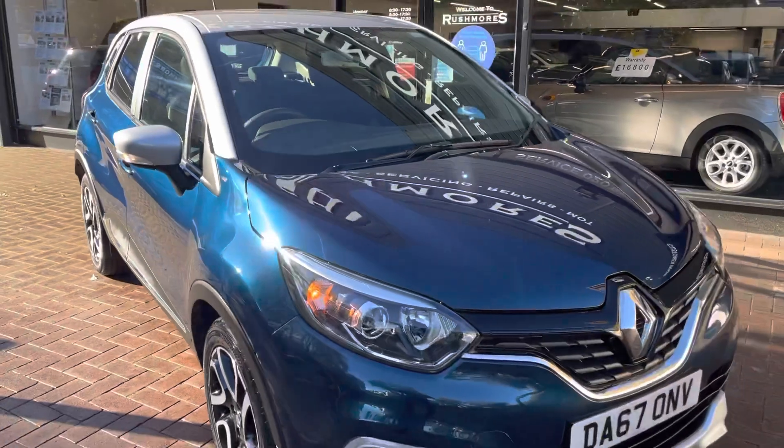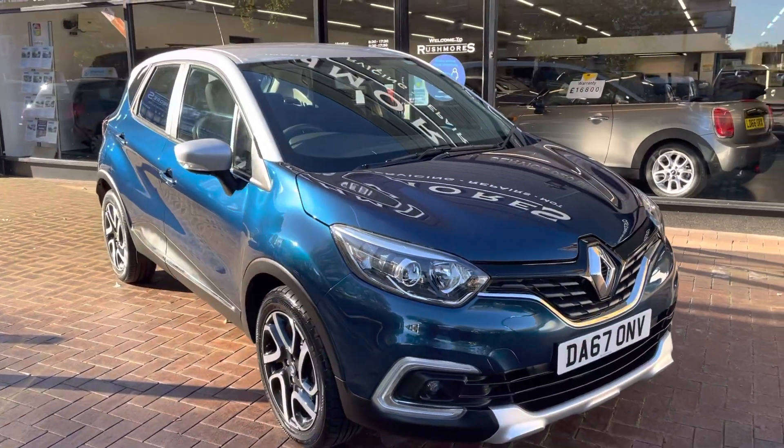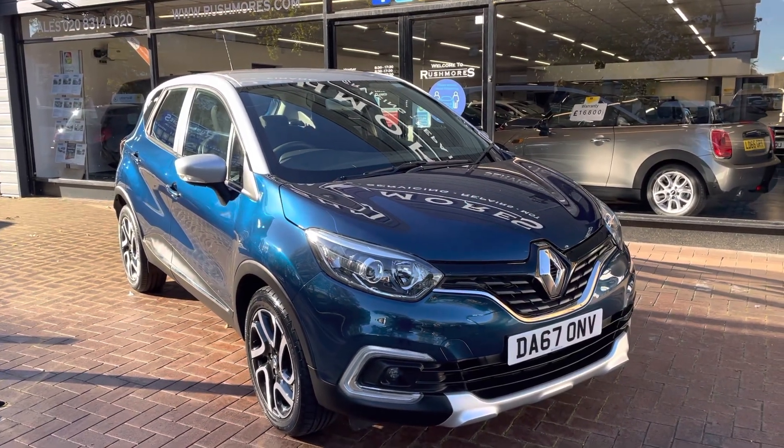You have now seen the condition of the exterior and interior of the car. If you have any further questions or need finance arranging, then please don't hesitate to give us a call — we are more than happy to help you and answer any of your questions.